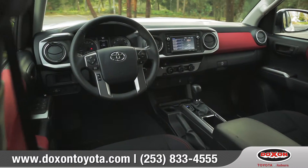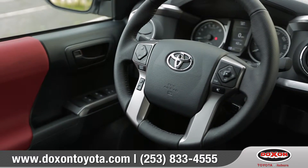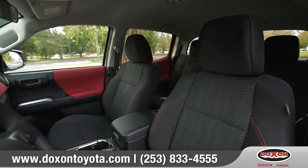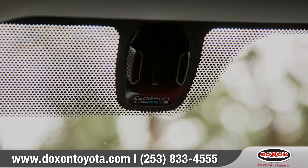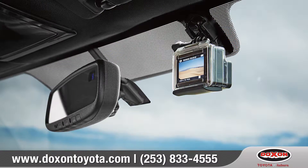A new interior design features soft-touch materials to boost your comfort. The leather-wrapped steering wheel houses Bluetooth phone and audio controls. Cloth or leather-trimmed seating surfaces add a touch of sophistication, and an integrated GoPro mount on the windshield lets you and your crew relive all of your favorite off-road adventures.